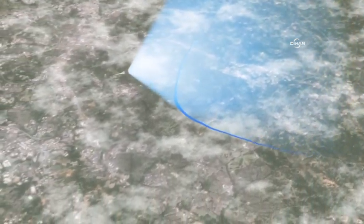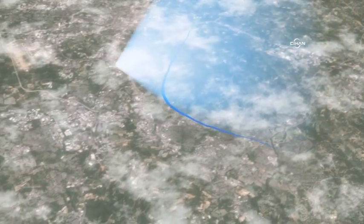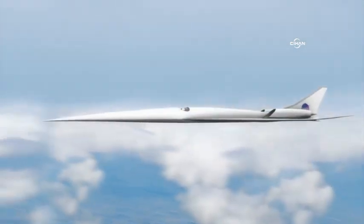Flying overhead, this innovative aircraft will produce a soft thump sound in place of the sonic boom. The first phase of the flight research project will validate the low boom design and make an initial assessment of the acceptability of the noise levels.